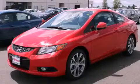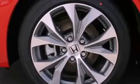This is a brand new 2012 Honda Civic SI. It features a 2.0-liter four-cylinder engine and a six-speed manual transmission.